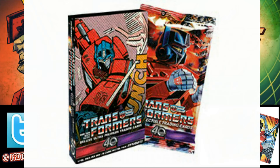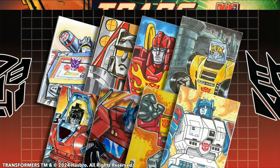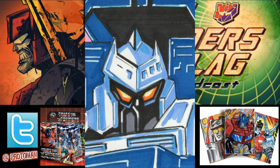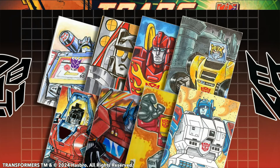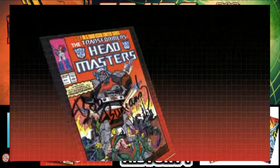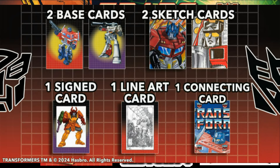For $100, you get one Ultra Deluxe Premium pack containing two base cards, two unique one-of-one sketch cards drawn by famous Transformers brand artists — like an original art Starscream or Bumblebee — one randomized signed card possibly signed by Bob Budiansky or Simon Furman, one line art card, and one connecting art card from a nine-card set.